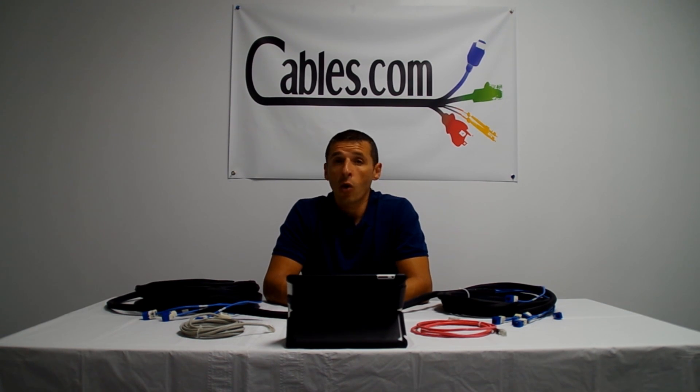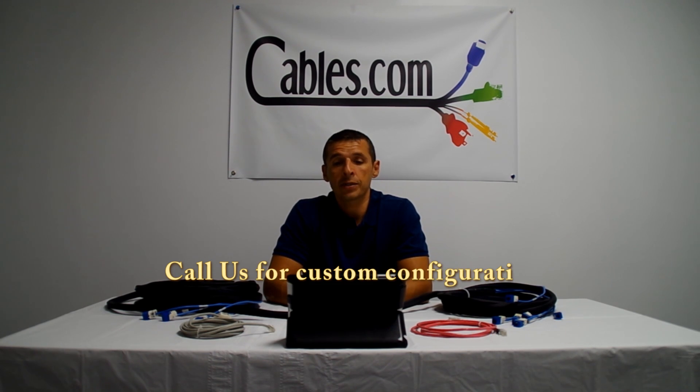You can choose between 110, RJ45, or crossover type pinning. We welcome you to give our experienced sales staff a call to discuss your specific needs.